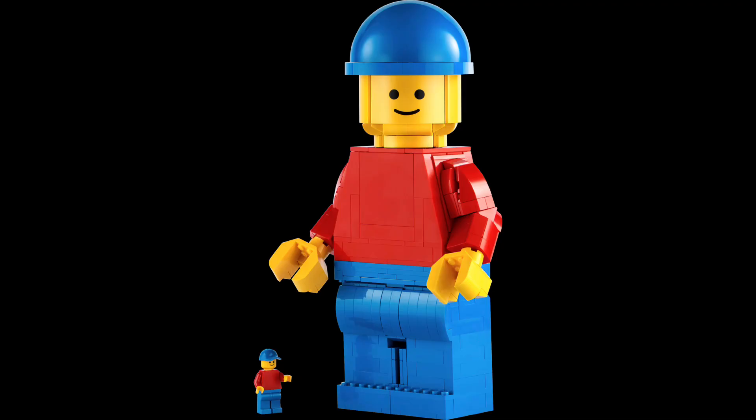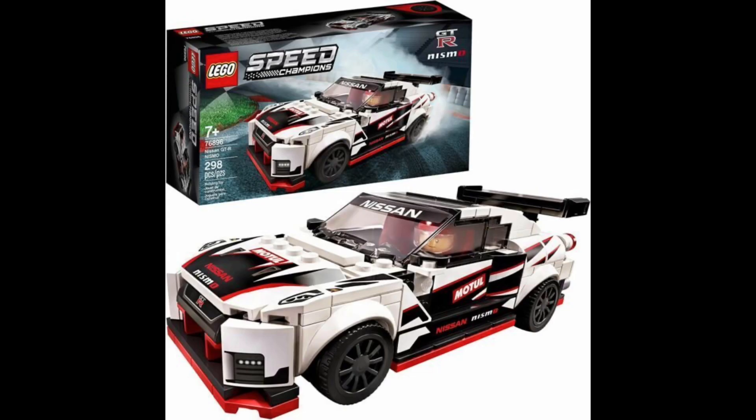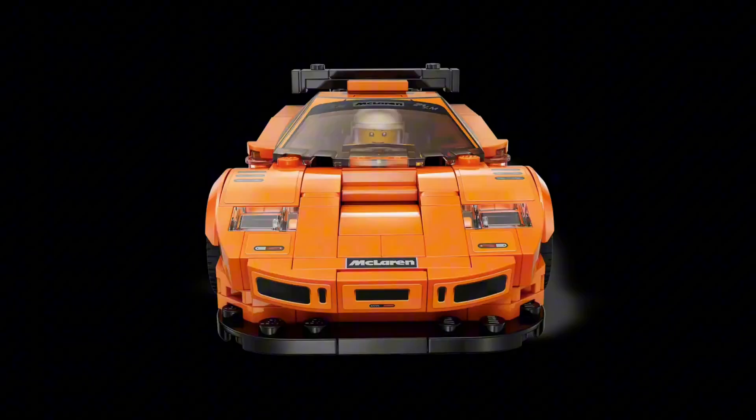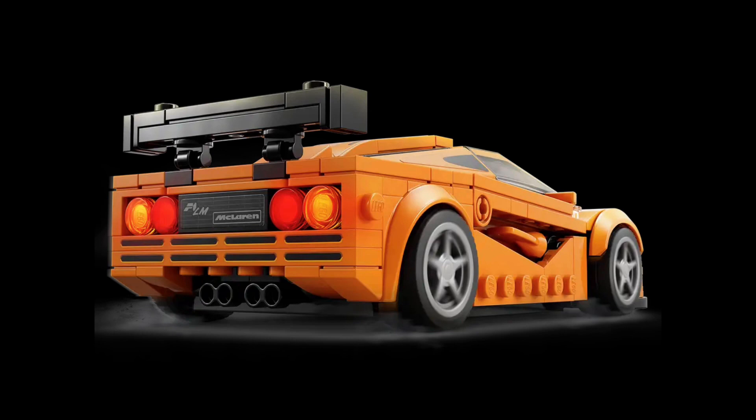The theme had a growth spurt and got a little bigger, going to 8 stud wide LEGO cars, like the McLaren Elva and its polybag counterpart, or the McLaren F1 — not an actual F1 car.